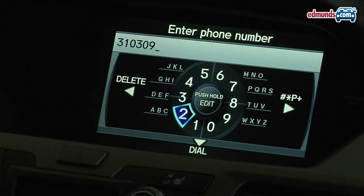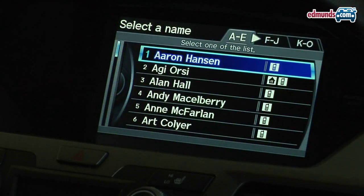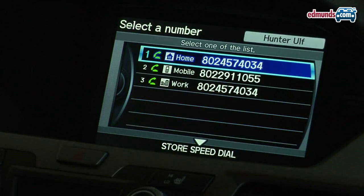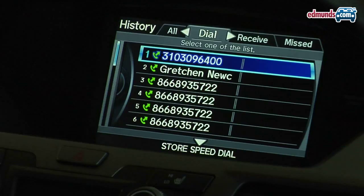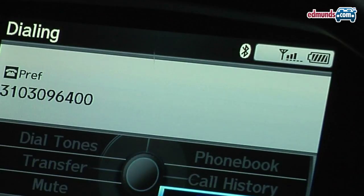Beyond pairing your phone and making calls, you want to make sure that the Bluetooth system has the features that you want. One important one is an address book so it can download your contacts. Make sure that if you have more than one number for one contact, it shows the various numbers. You also want to look for call waiting, caller ID, that the Bluetooth system can show your call history, and things like redial that really come in handy. Another cool feature is when the system shows your phone's battery strength and signal level.